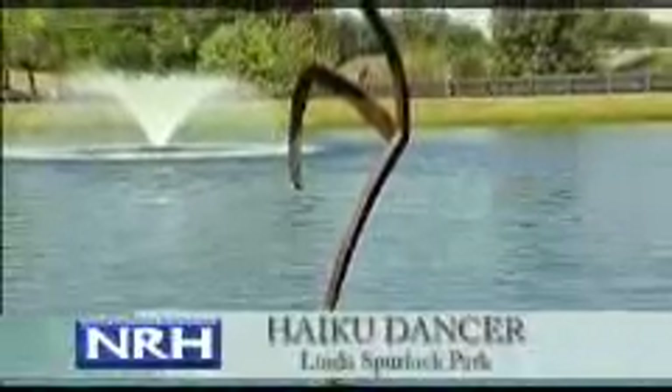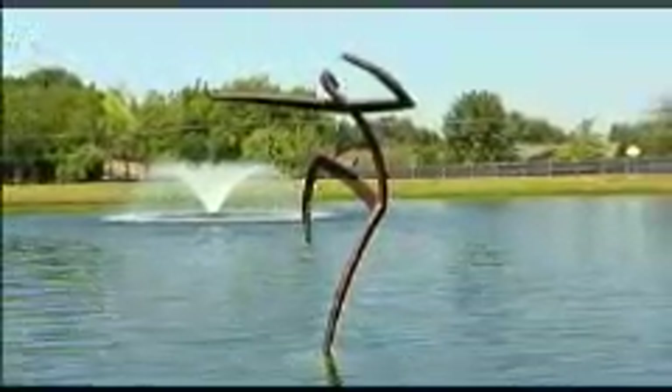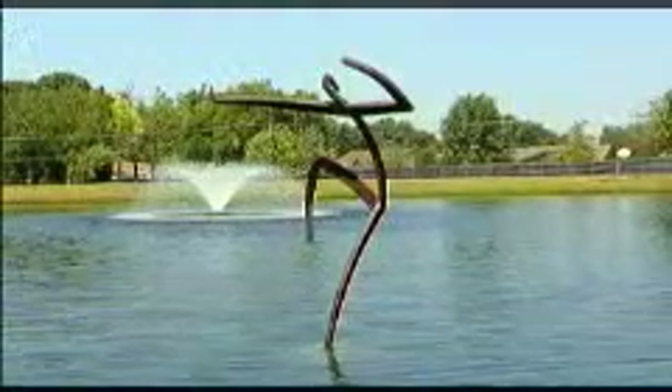Another steel sculpture, Haiku Dancer, is located in Linda Spurlock Park on Glenview Drive. Sculptor Jerry Daniels' graceful piece virtually dances on the lake's surface, celebrating life. The nine-foot-tall, welded steel plate sculpture of the human form employs negative space to convey the artist's vision.